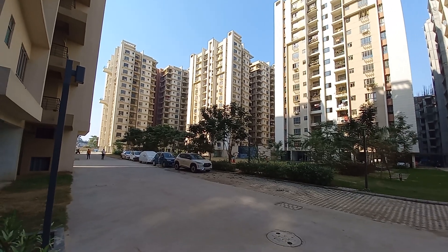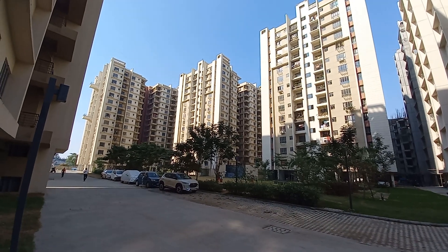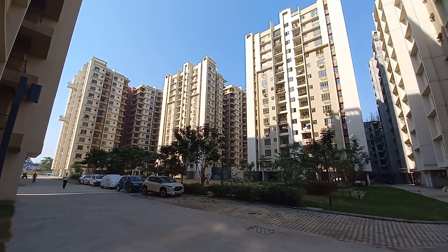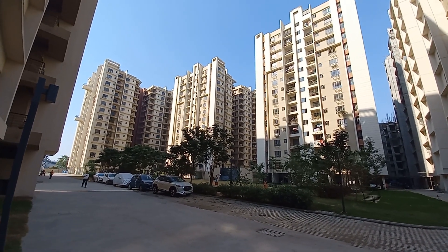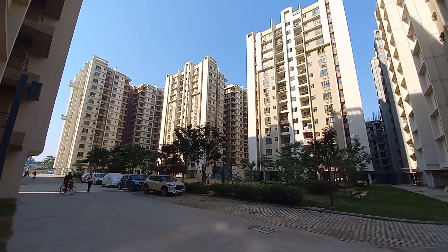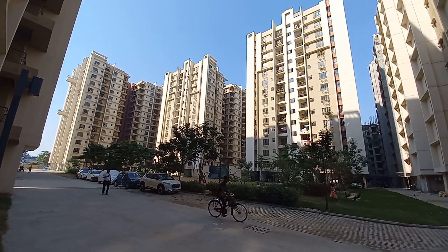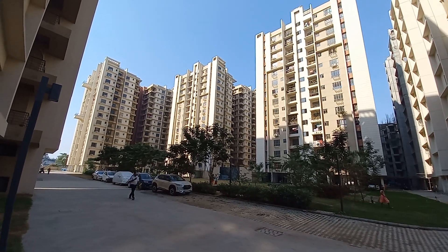Hello everyone, today we came here at a very big residential project of North Kolkata which is situated near Barrackpore and in between Barrackpore and Karda railway station. This is well connected via many expressways — the Kalyani Expressway is just at the backside of this project.